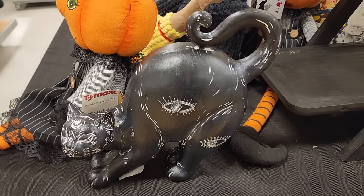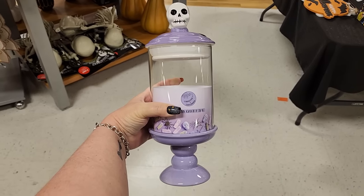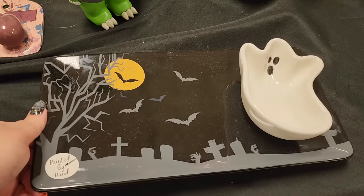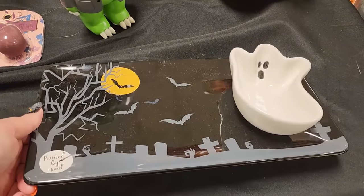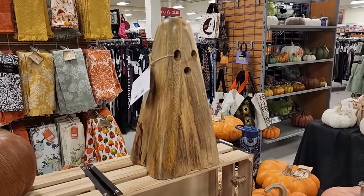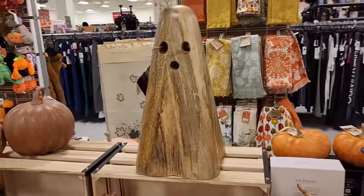$13. Look at this for $15 - how cute is this candy jar, I love it! This is $15, it's glass.